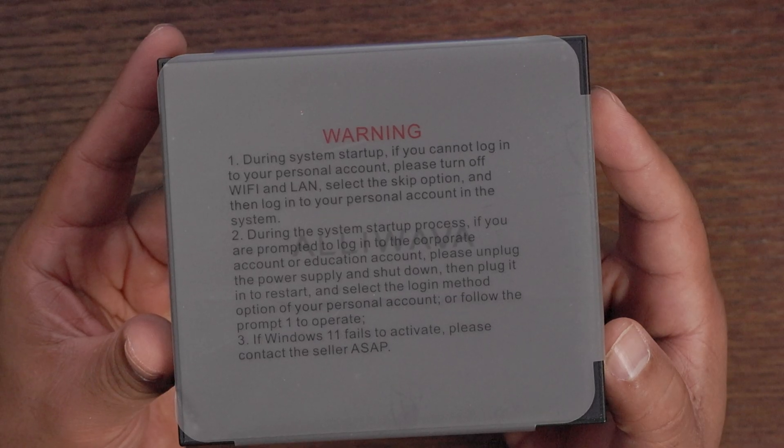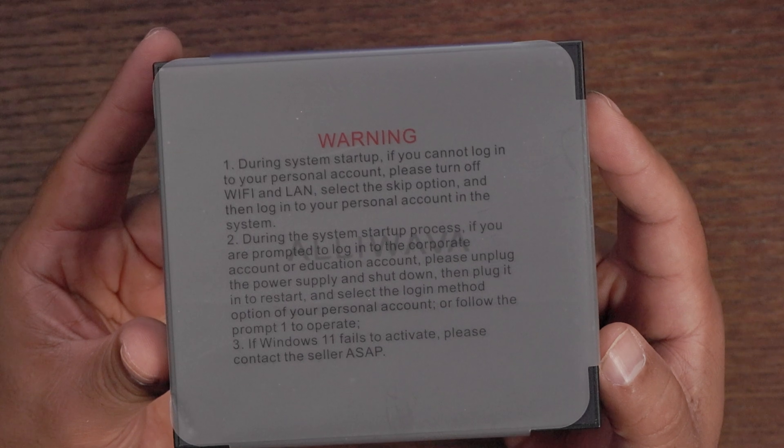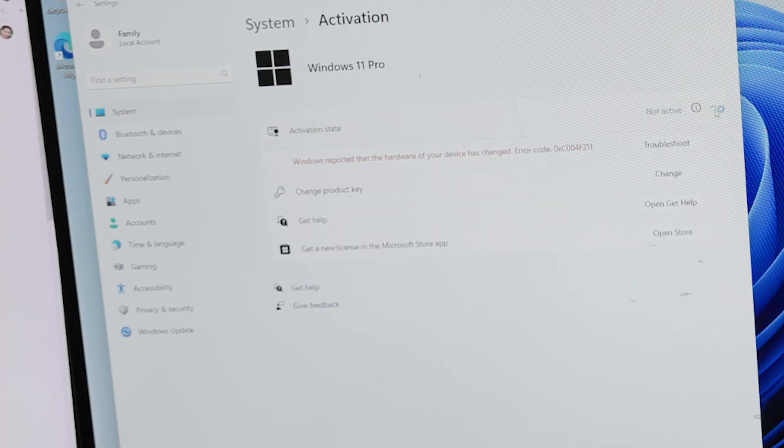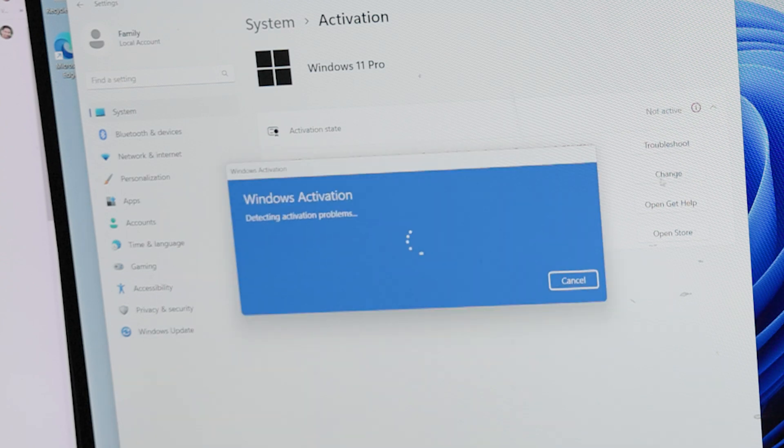Make sure you take note of the warning label. Windows should already be activated, but if it isn't, contact them immediately. I had to contact them, but it was taken care of in minutes. It doesn't stop you from using the mini PC, installing updates, or starting your office tasks — you'll just get a reminder that Windows has not been activated yet. But it's a very easy fix if that's the case.